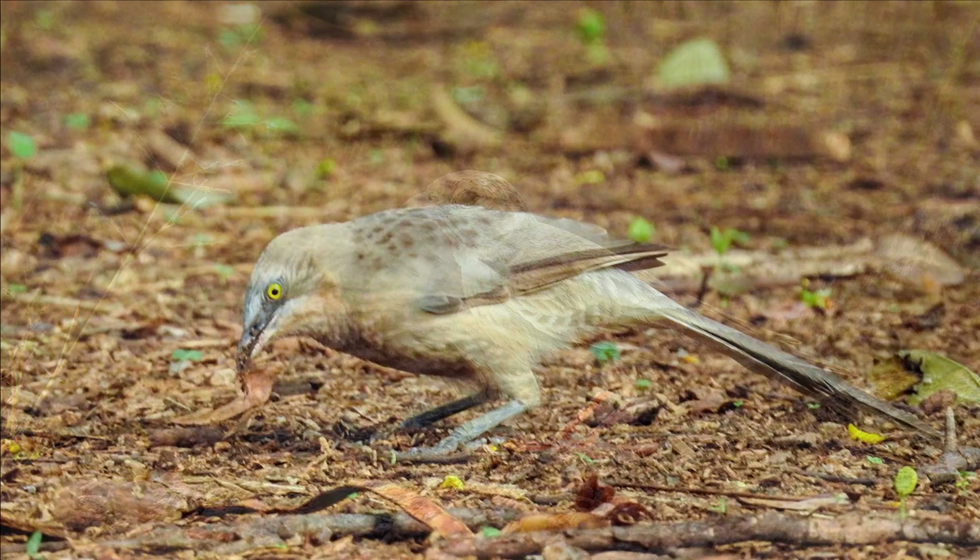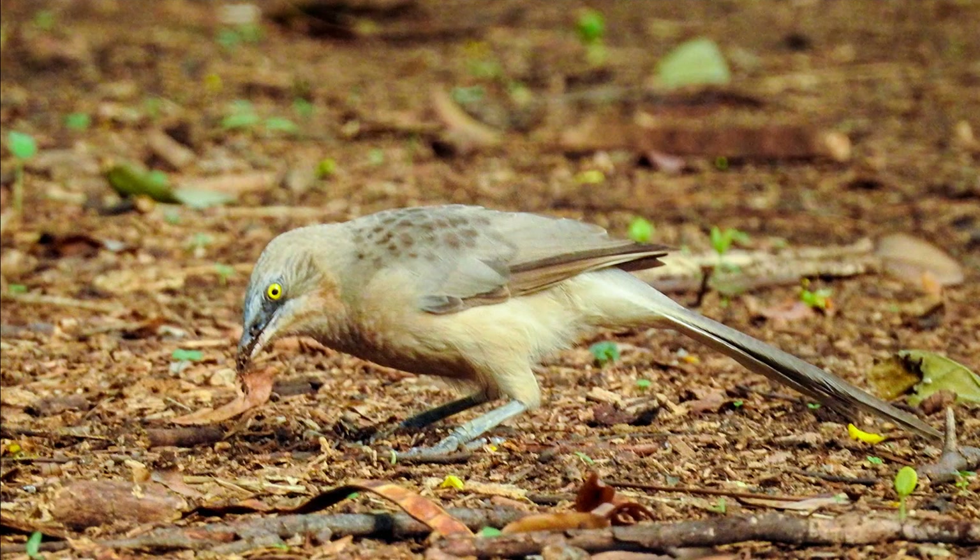Another common sighting in this area is the large gray babbler. You can hear them before you see them. They are bigger than a myna, primarily gray in color, with a yellow bill and a long tail. They are very noisy, making a ruckus, and quite bold. They can be seen in sparsely cultivated areas such as these. They are very social and usually found in large flocks rummaging on the ground.